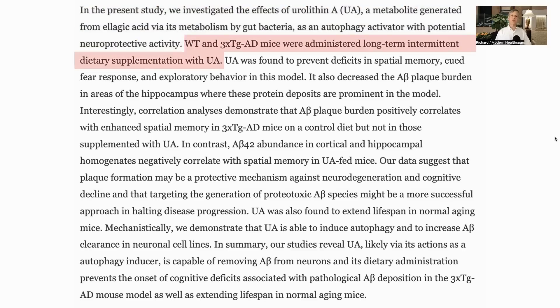The mice in the trial were either wild type, which is with normal genetics, or 3xTG-AD mice, which have modified genes that cause them to have the key pathologies of Alzheimer's. These kinds of mice are often used in mouse models of Alzheimer's, as mice do not, as a rule, get the disease naturally.